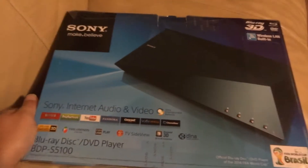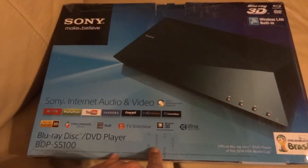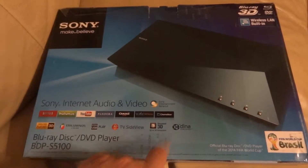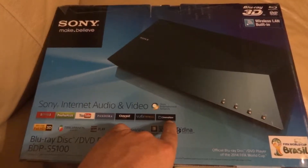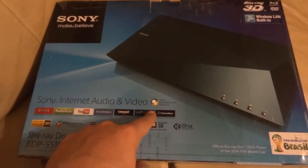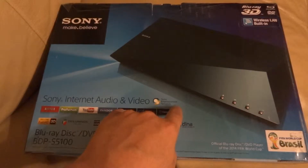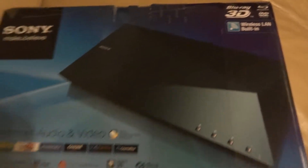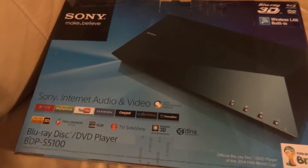One of the things they give you for purchasing this is four free movie rentals. Out of the four, only one I care to watch, so I'll be watching that. This is basically just replacing my current Sony Blu-ray player which doesn't do 3D — just plays regular Blu-rays. I put that one in my room and this one goes downstairs, so when my PS3 or in the future my PS4 is occupied, I still have a 3D Blu-ray player. It has wireless LAN built in, but I'm using a direct wired connection.